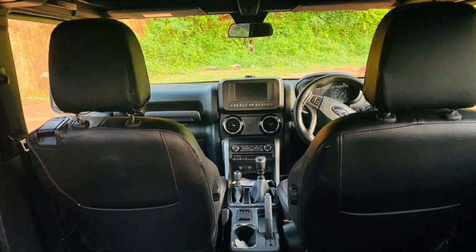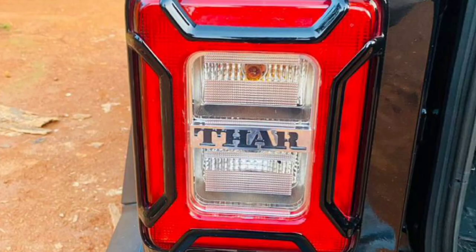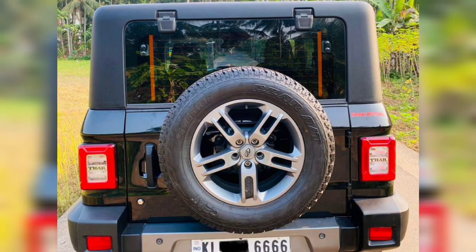Now the features: AC, power steering, power windows, ABS airbag, reverse parking sensor, reverse camera, touchscreen with music system, LCD display, remote central lock, power-fold blue mirror, multi-functional steering, seat cover, good condition tires, alloy wheels, and theater step.